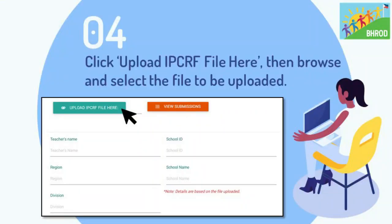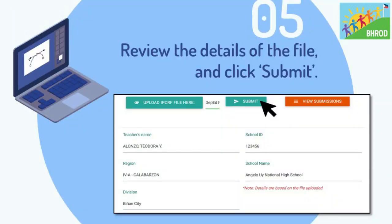Step 4: click Upload IPCRF file here, then browse and select the file to be uploaded. Step 5: review the details of the file and click Submit. In this part, the system will prompt you with the name of the teacher, the region, the division, and the school ID where the teacher belongs.